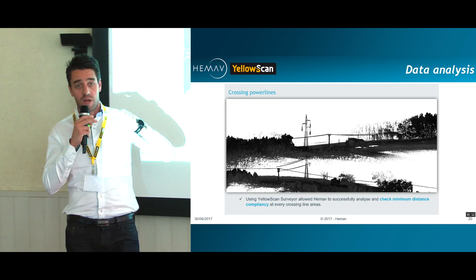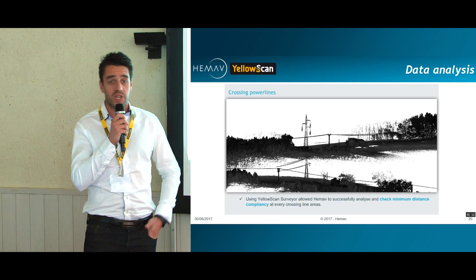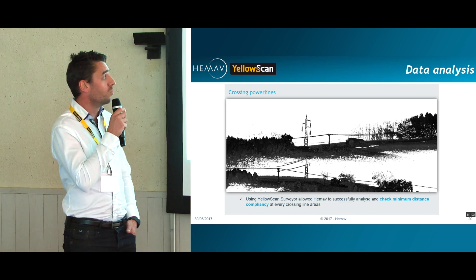At some points a tower would receive two different crossing lines, and it is important for them to check that there was no movement and that the distance at which the cable is crossing on the tower is respecting the regulations.